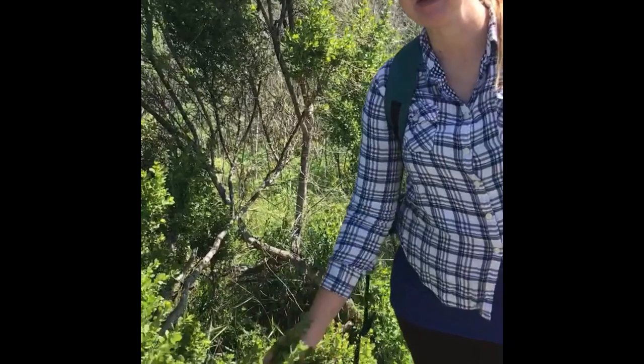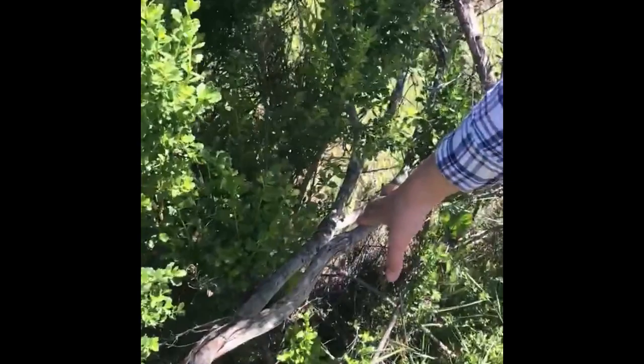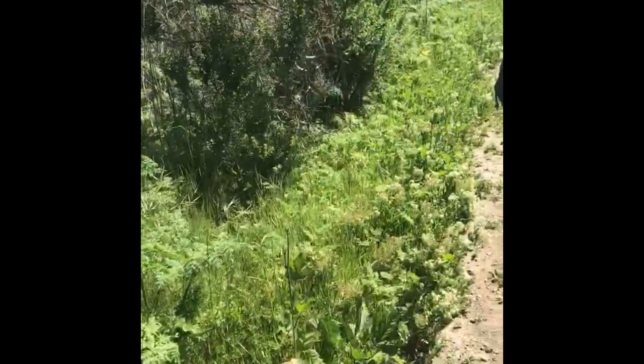Here we have a beautiful Baccharis pilularis, coyote brush. You'll notice it doesn't have any buds or seed at the top here — that will happen in the fall when it will set seed. It has really woody undergrowth and it does like disturbance: roadsides, trail sides, areas that have been grazed. It will colonize afterwards. Baccharis pilularis.